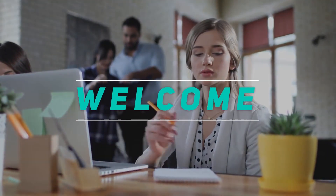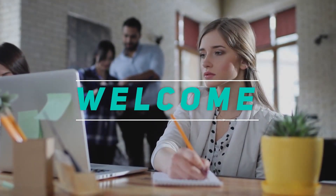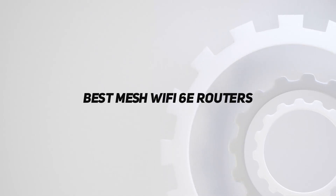Hey, welcome back to my channel. In this video, I'm going to talk about the Top 5 Best Mesh Wi-Fi 6E Routers.